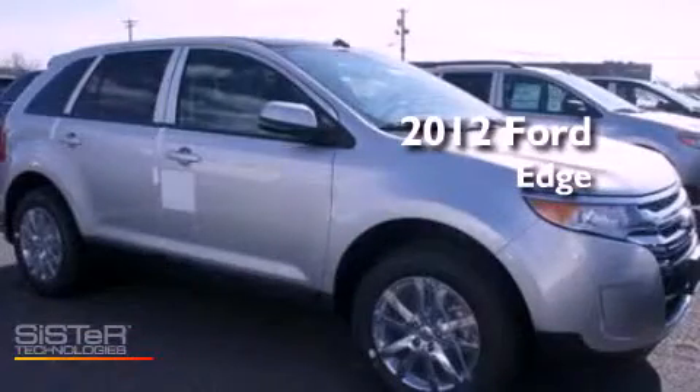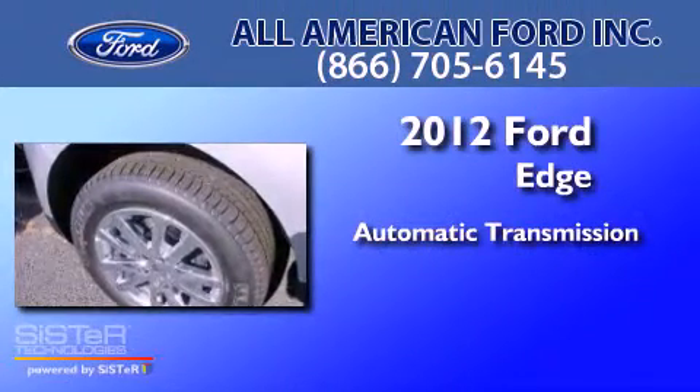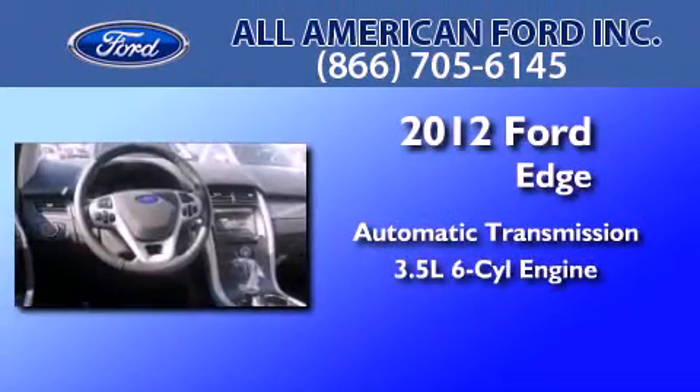This is a brand new 2012 Ford Edge. This crossover has an automatic transmission and a 3.5 liter V6.